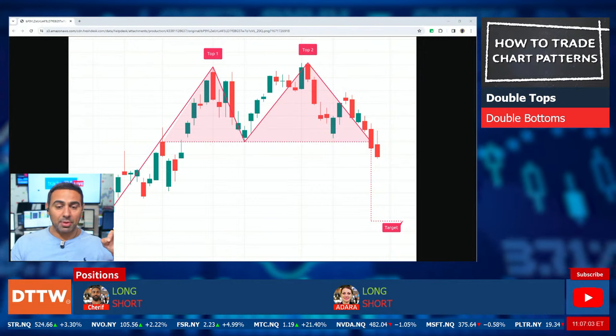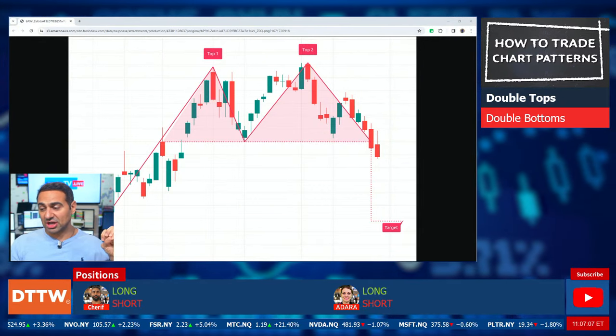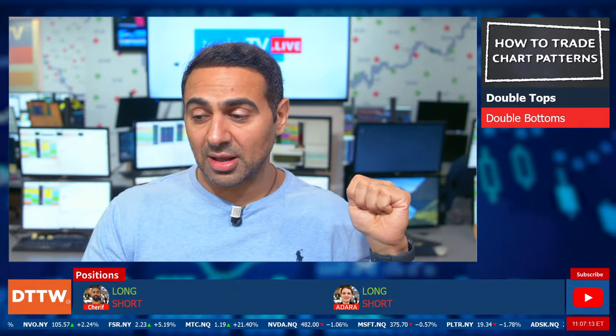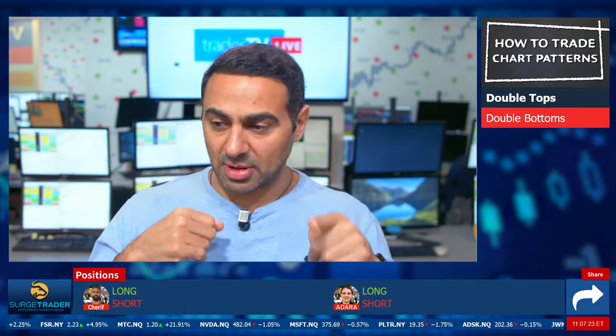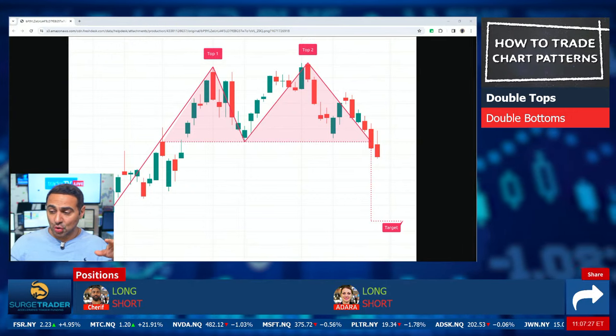Confirmation comes with a breakdown below support. When a double top is a bearish signal, a double bottom is a bullish signal. Tops usually have an upswing, an initial peak, a trough, a second peak, and then a neckline — much in the same way we saw the neckline on the head and shoulders.